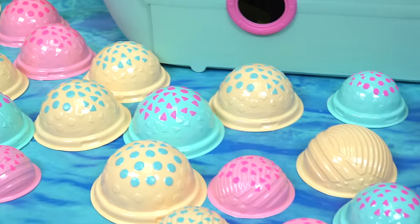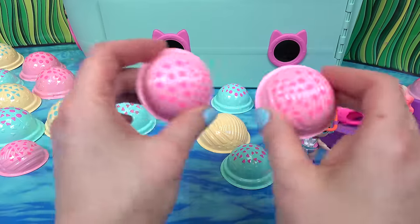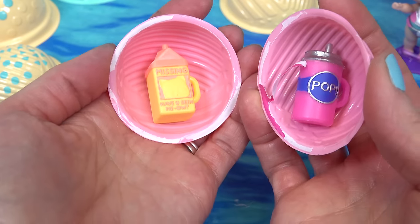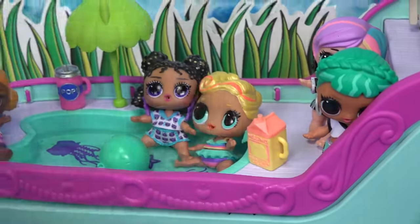Let's do these two pink ones. When we turn them around, we have to crush them. We have two water bottles — perfect for a sunny, hot day. We need to stay hydrated with water.